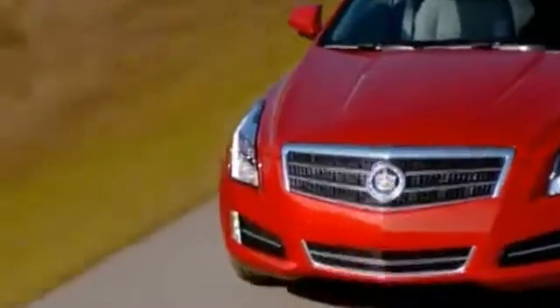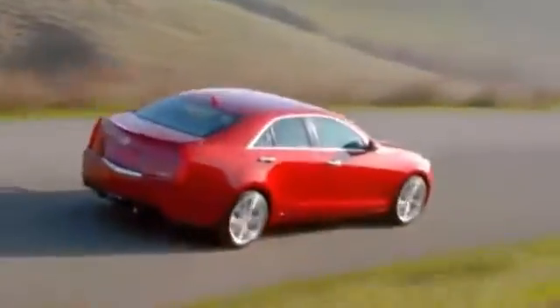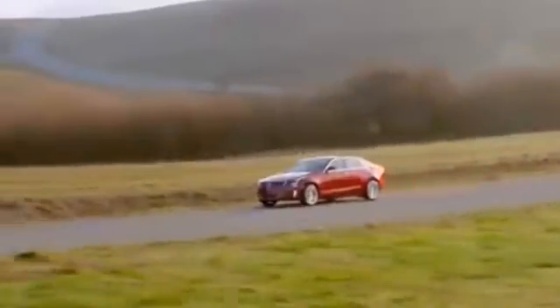Cadillac created the ATS from the ground up to challenge the world's leading performance luxury sports sedans. So it's only fitting that we tested the ATS at Germany's Nürburgring, the world's most demanding testing ground. It was there that we refined the ATS's rear-wheel drive, all-wheel drive architecture, as well as its available Brembo brakes and magnetic ride control, which combined to give the ATS world-class agility and control.